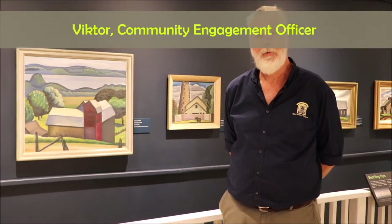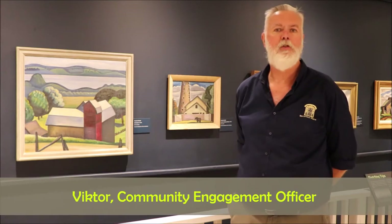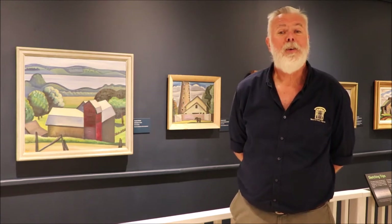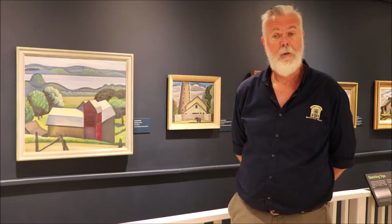Hello, my name is Victor. I'm the Community Engagement Officer at the Proffin Museum, and I'm standing in the museum's current exhibit, Painting Picnic with Prudence Hubert. It's a fascinating exhibit, and I'm here to talk to you a little bit about Prudence Hubert's style.